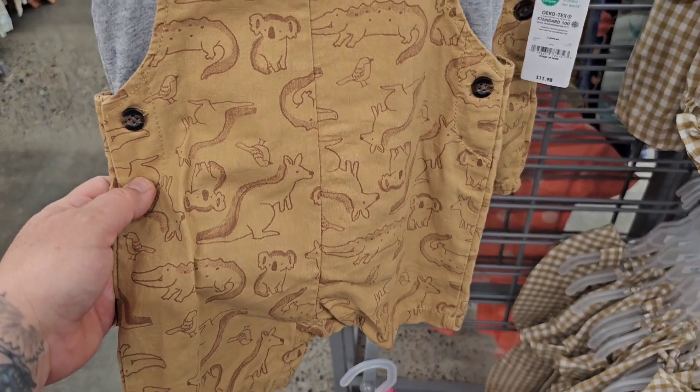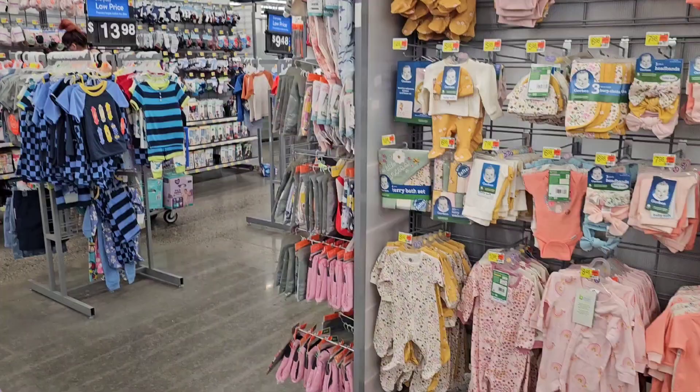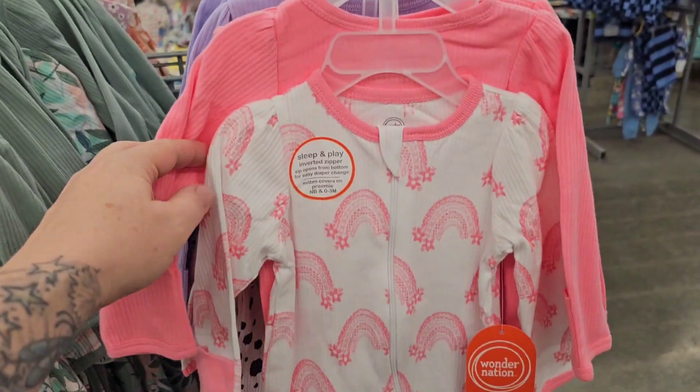This little set's tan with a kangaroo, koala, crocodile, heather gray shirt. And then there's somebody over there who doesn't know how to parent their children out in public. Sorry about that, guys. We'll just get back to our sleepers.